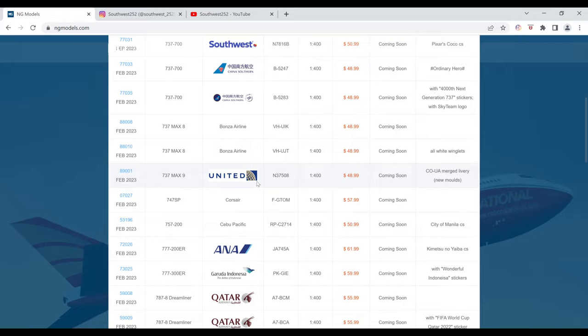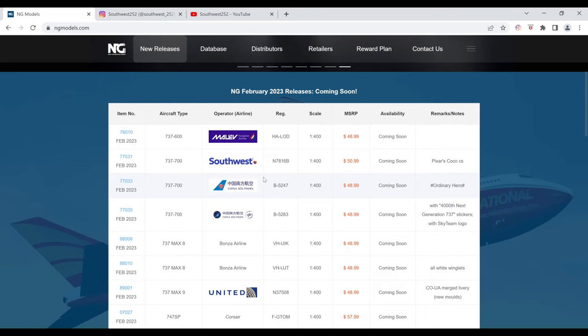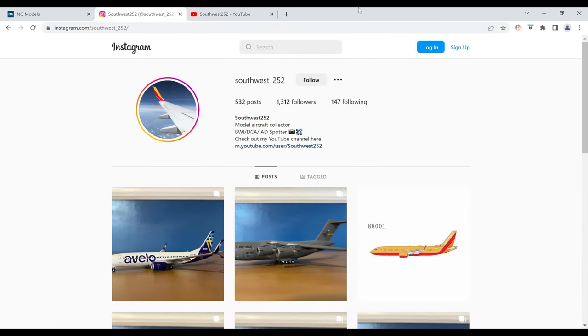As soon as they release a new livery one, I will of course be ordering it. But for me, just the two Southwest models this month. Let me know in the comments down below which ones you're interested in and might be getting. That's going to be it for this video — thank you very much for watching. If you enjoyed the video, please hit the like button and consider subscribing if you're new. I'd really appreciate it if you could check out my Instagram — the link is in the description below. Thanks again for watching, bye.